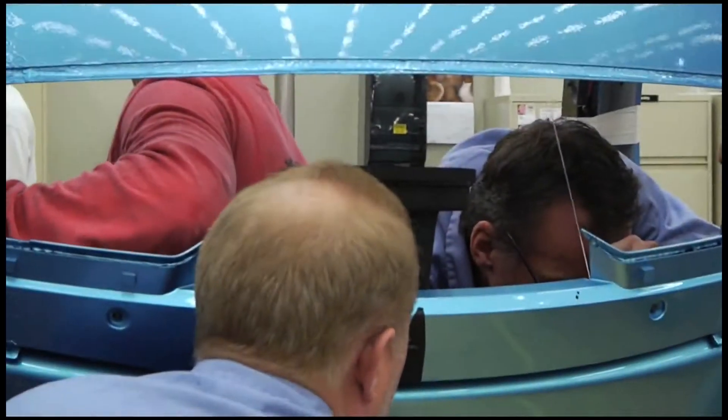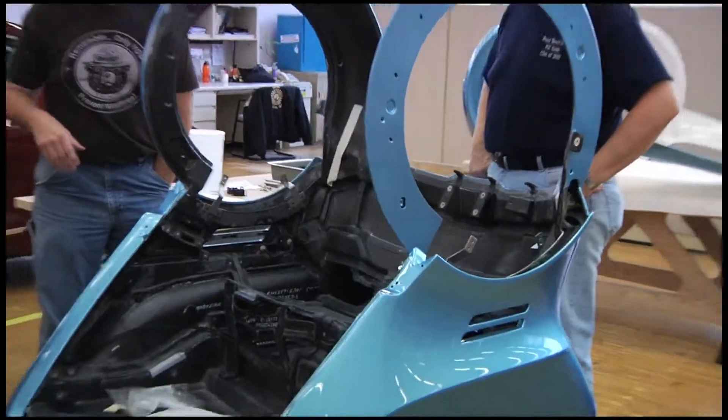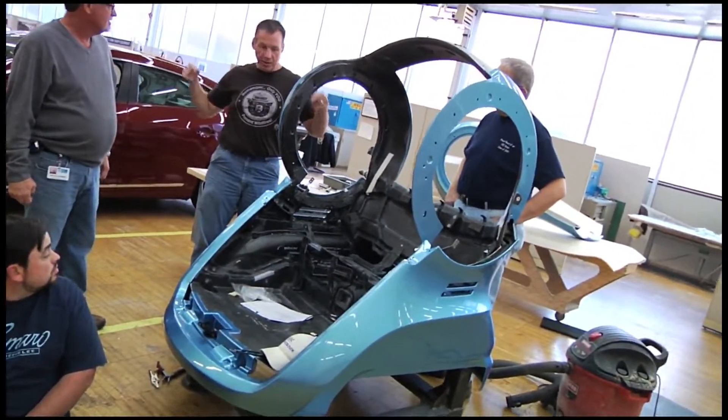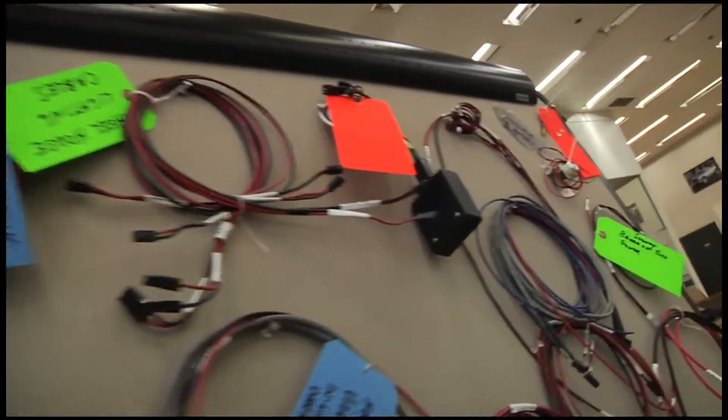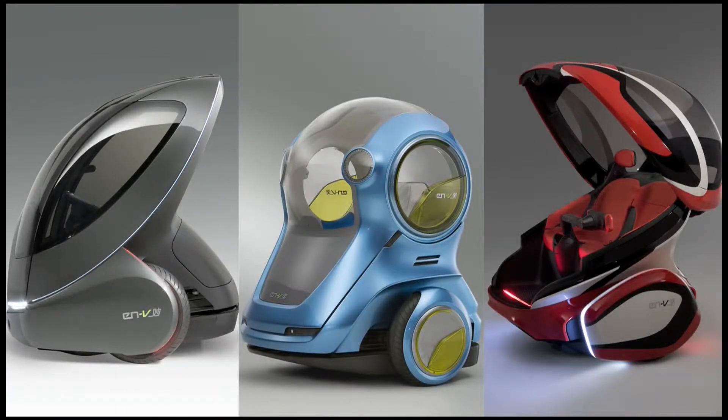The ENVYs will be pieced together at a framing station. This is where one of many quality checks takes place to ensure proper functionality of the vehicle's many components. The three variants are beginning to take shape.